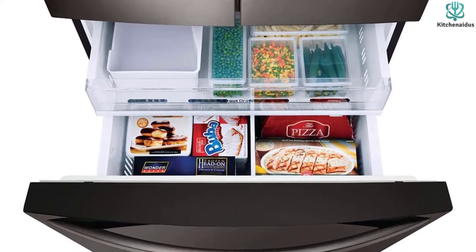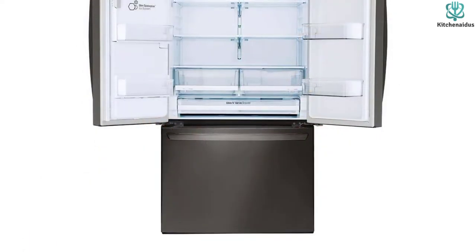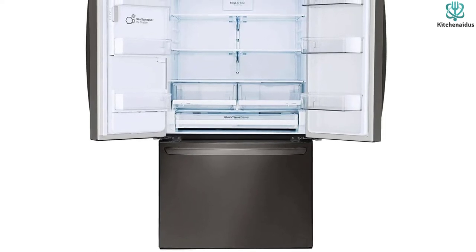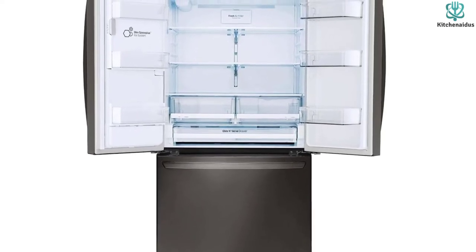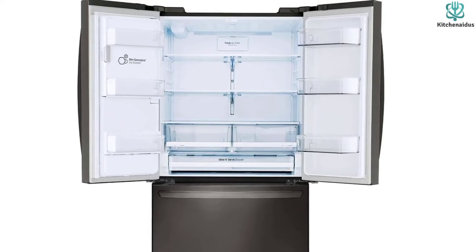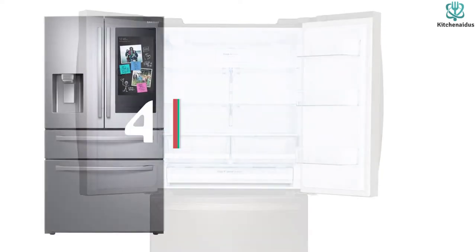Other features include smart fridge capability — this fridge can communicate with your phone to let you know if the door is left open or the filter needs replacing, and you can also adjust temperatures remotely. Dual ice makers ensure you never run out of ice, and a tall water dispenser can handle pitchers and water bottles.